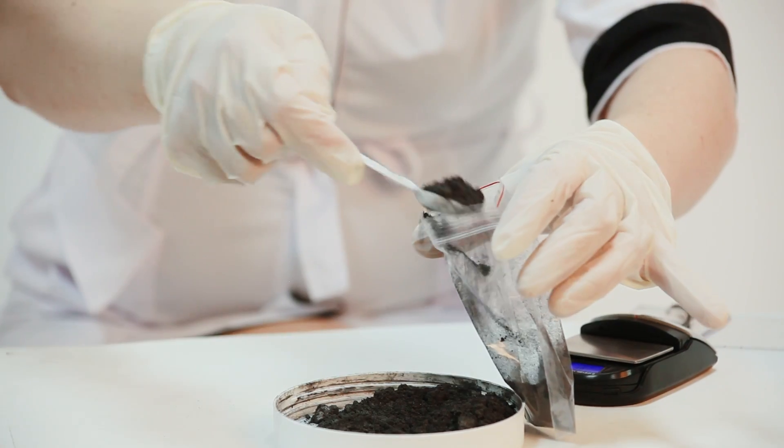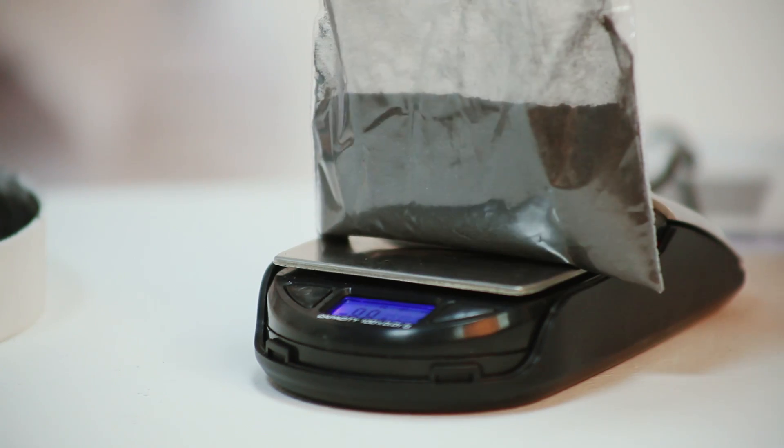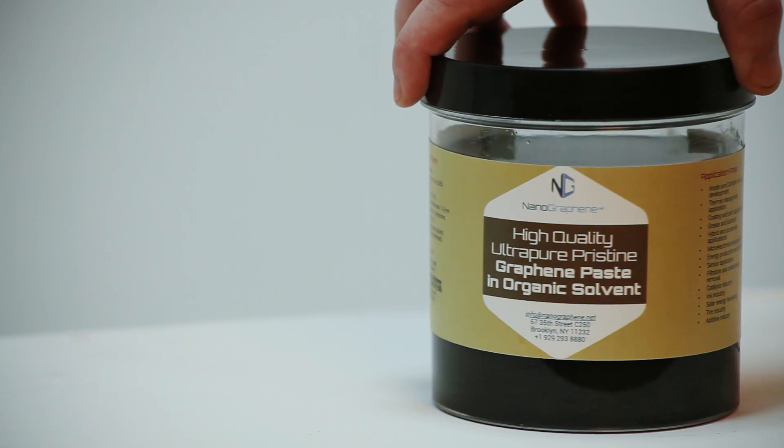Are you in? If so, order a free sample of one of our graphene products and see its incredible properties for yourself.